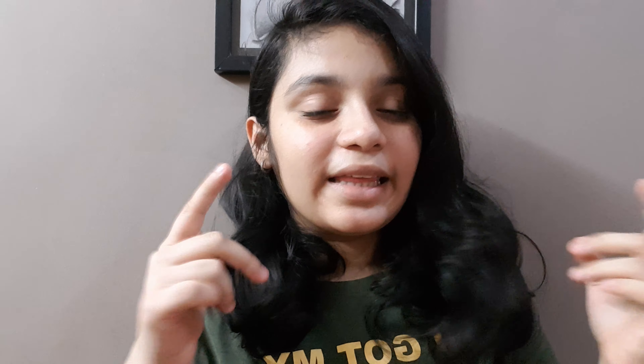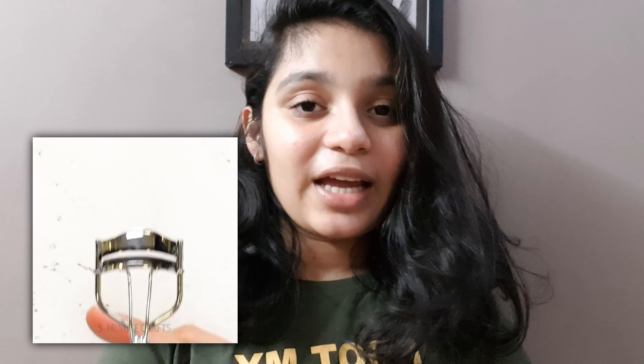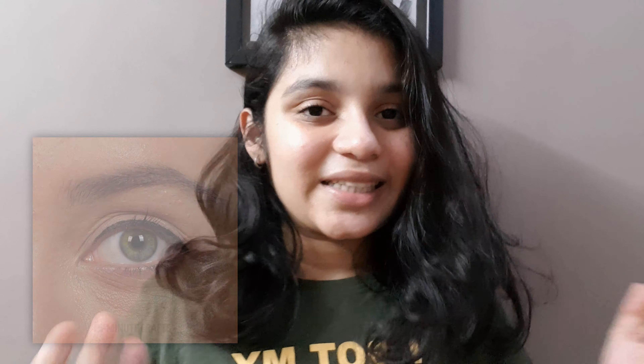So guys, now I'm done with the test. I hope you guys can see the result. I think it actually worked pretty well, so I would like to give this a 10 out of 10 because it really works. Now let's jump into the second hack.